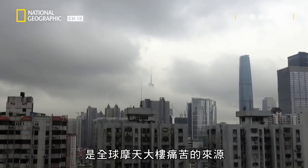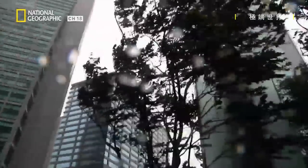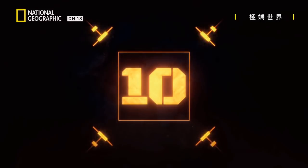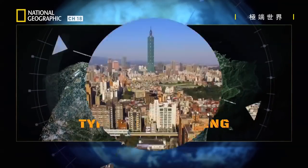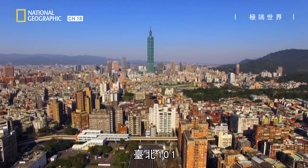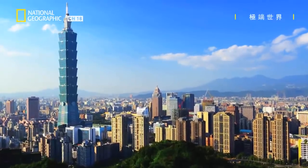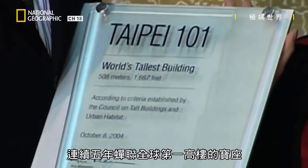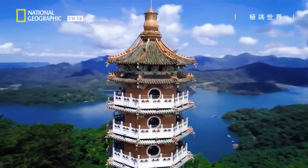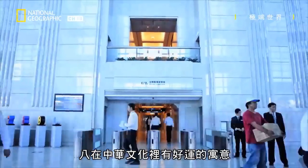Wind is the scourge of skyscrapers worldwide, and the taller the building, the bigger the problem. But a skyscraper in Taiwan holds an ingenious solution: Taipei 101, named for its 101 stories. Completed in 2004 at a cost of one and a half billion pounds, for five years it was the world's tallest building. Inspired by traditional pagodas, it was designed with eight distinct sections — a number considered lucky in Chinese culture.